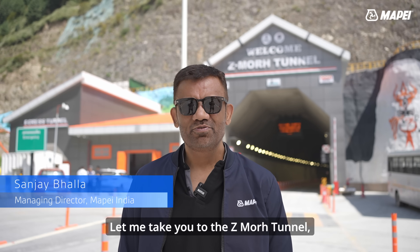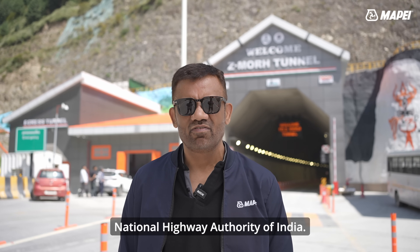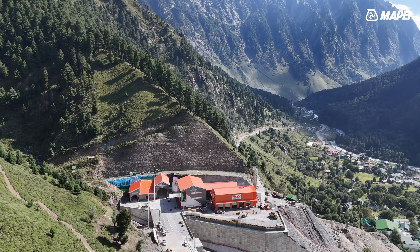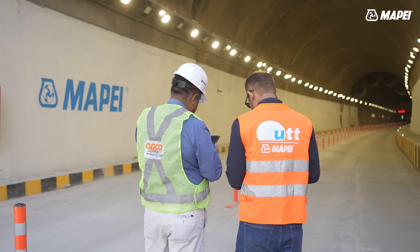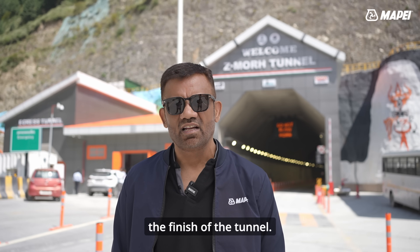Let me take you to the Z-Morh Tunnel, one of the prestigious projects of the National Highway Authority of India. The project is located in Jammu and Kashmir at the scenic place called Sonamarg, and MAPEI has been associated with the project right from the day of start to the finish of the tunnel.